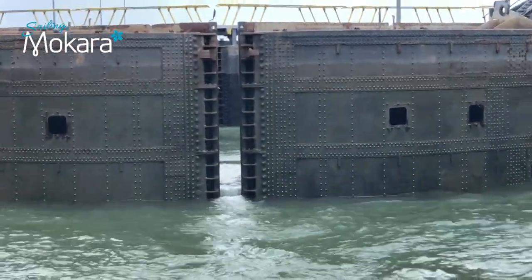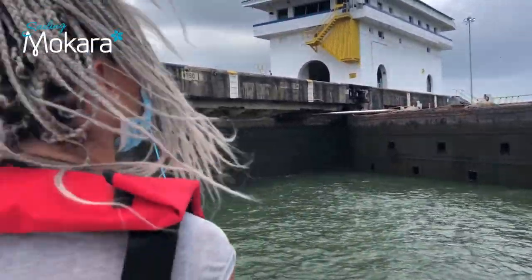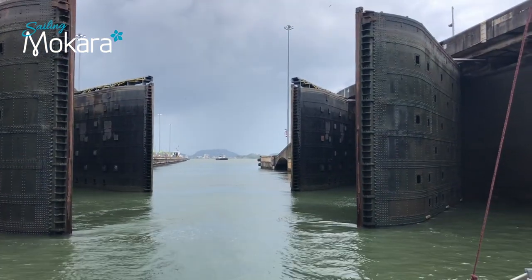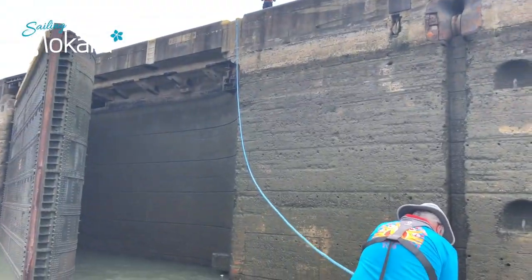The massive lock gates weigh 662 tons. The hinges themselves each weigh 16.7 tons. The gates range between 14 to 35 meters high. Due to the huge tidal range, the tallest gates are at Miraflores Lock and they're 2.13 meters thick in order to hold back the huge amount of water.